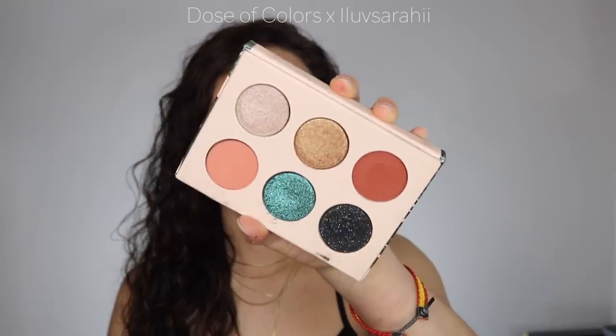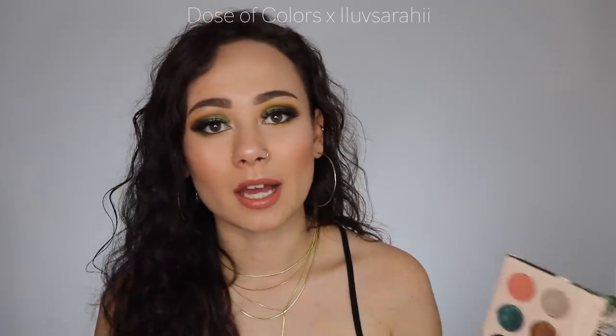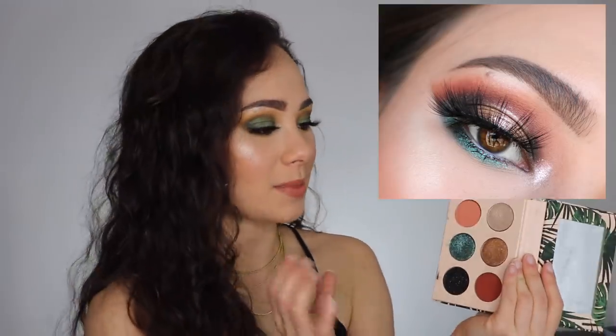Next is a palette I've never talked about on my channel, but I've done one of my favorite looks ever using it — the I Love Star He and Dose of Colors collaboration. Everybody kind of created the same look when it came out, but the quality you cannot deny. I've been so in love with the shimmers, and this blue is amazing. I liked this palette way more than I thought I would for it being just a six-pan palette.